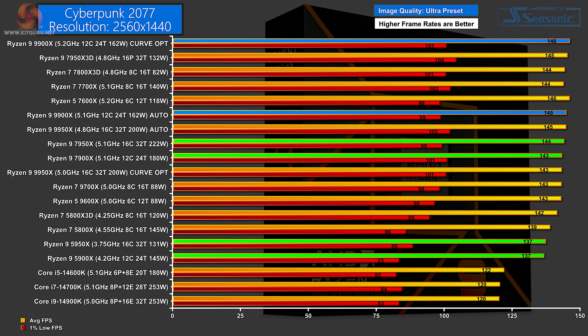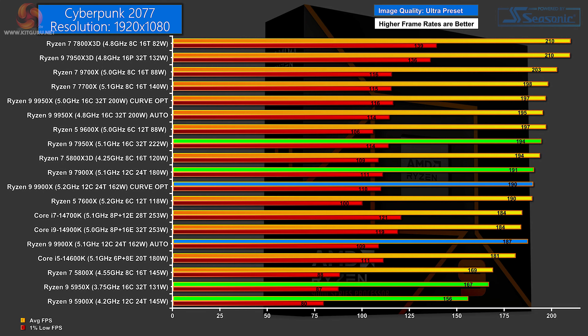In Cyberpunk 2077 at 1440p, the figures all come very close together. At the top, by a tiny margin, is the new Zen 5 Ryzen 9 on Curve Optimizer, then the same processor on Auto, then the two Zen 4s, and then quite a distance behind are the Zen 3s. Interesting to note: the three Intel processors do very poorly in this test, most likely because the Gigabyte board is limiting power to them. At 1080p, first is the Zen 4 16-core, followed by the Zen 4 12-core, then the new Ryzen 9 Zen 5 on Curve Optimizer, and further down the Zen 5 on Auto. Right at the bottom are the Zen 3 parts.